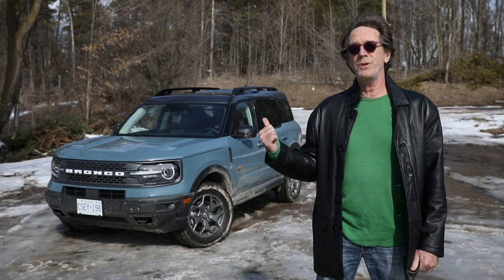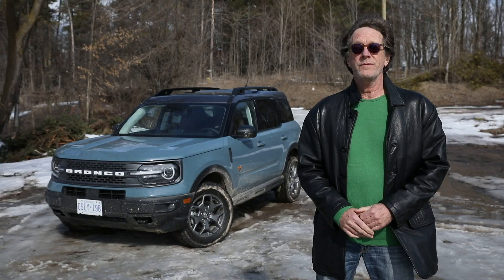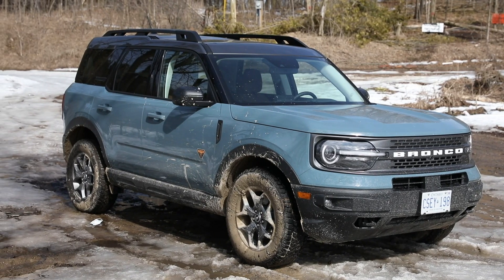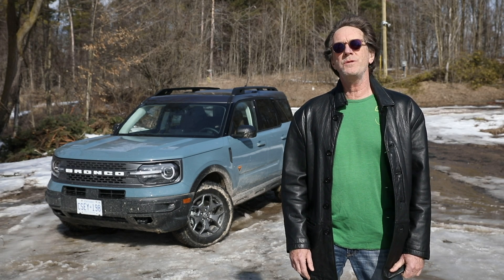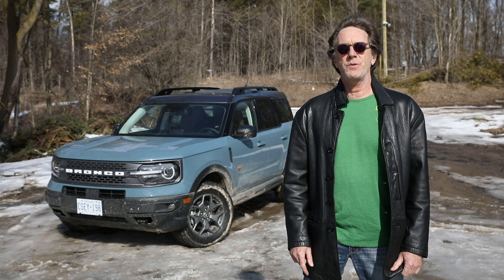Being fresh on the automotive landscape, a lot of people noticed my little blue cube here, and more often than not they asked, "Is this the Bronco?" Well, for now it is, and this one at about $45,000 is the most you can spend. It is the Bronco Sport Badlands, which actually does have a lot of off-road chops. For Driving.ca, I'm Peter Blakey — for more SUV reviews and information, don't forget to follow us online, Instagram, and Twitter.